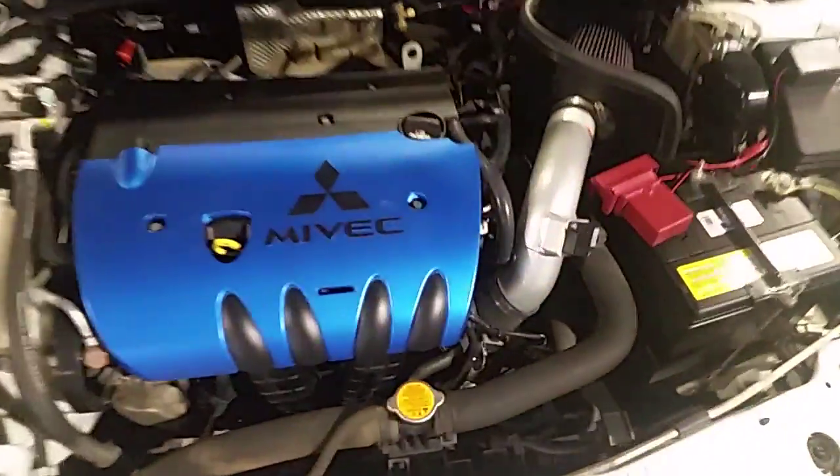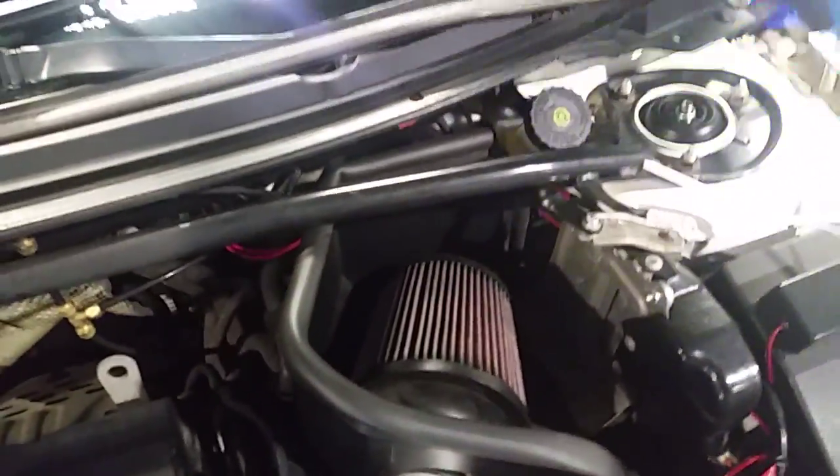I'll show you under here real quick. Beauty — you can see you got the cold air intake segregated from the engine. Adds a couple horsepower, makes it sound nice and throaty.